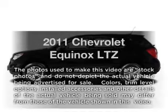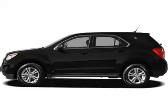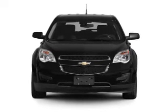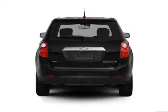Imagine yourself in this 2011 Chevrolet Equinox. This is the set of wheels you've been looking for, with an efficient 4-cylinder engine. The powertrain includes front-wheel drive connected to a smooth-shifting 6-speed automatic transmission.